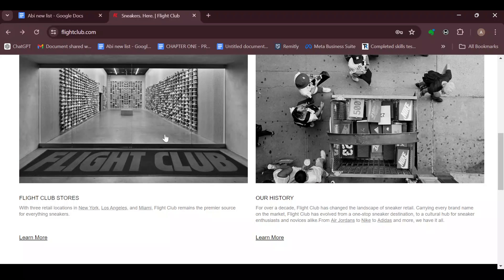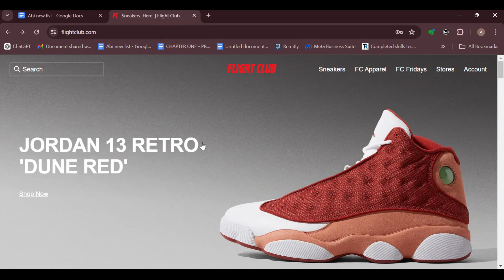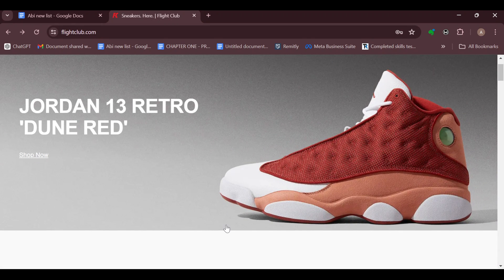So you cannot add items to cart on Flight Club — the feature has not yet been added, but hopefully it will be soon. Thank you for watching, and have a nice shopping time on Flight Club.